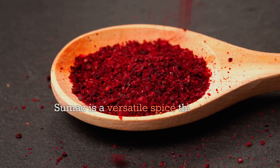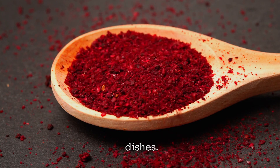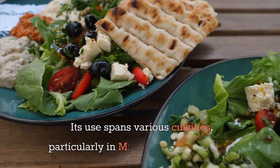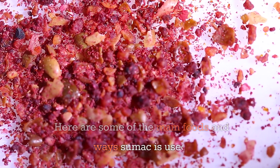Sumac is a versatile spice that adds a tangy, lemony flavor to a wide range of dishes. Its use spans various cuisines, particularly in Middle Eastern cooking. Here are some of the main foods and ways sumac is used.